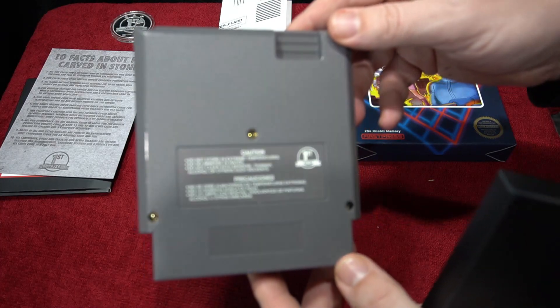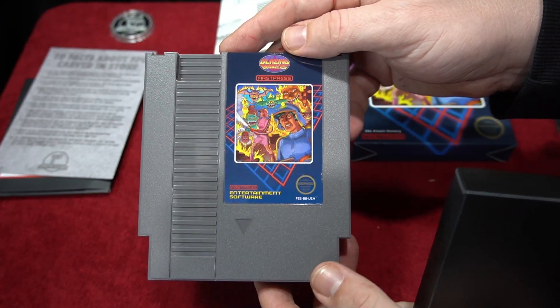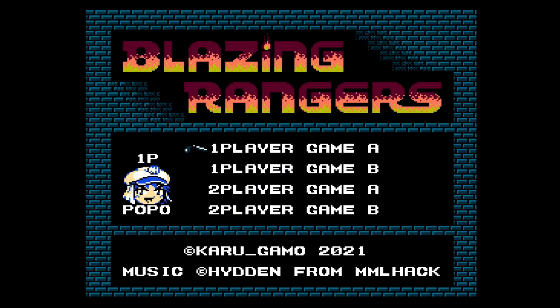Can't wait to check out the gameplay — I'm a big fan of these one-screen action games. Blazing Rangers has lots of different options: both one and two player, and there is co-op play too. Game B is a little bit more challenging. I'm going to do the standard normal mode single player.